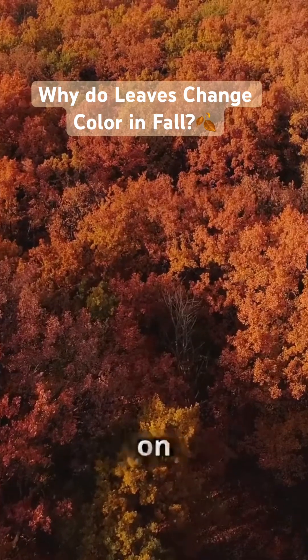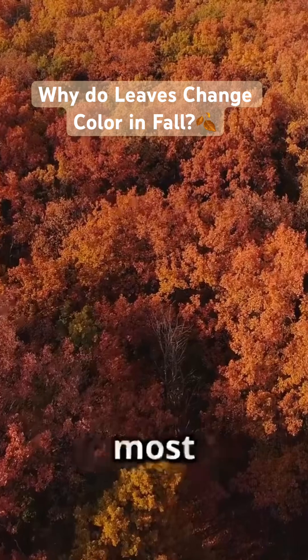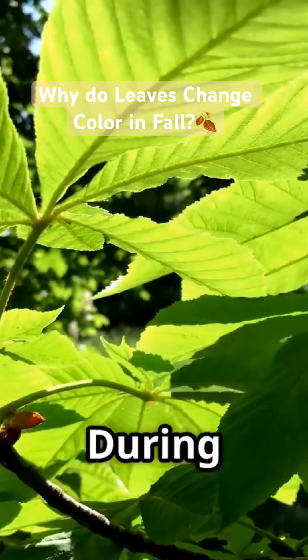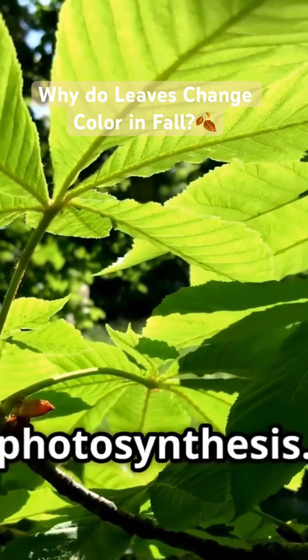Ever wonder why trees put on such a stunning show every fall? Let's unravel the science behind nature's most colorful secret. During spring and summer, leaves are busy using sunlight to make food through photosynthesis.